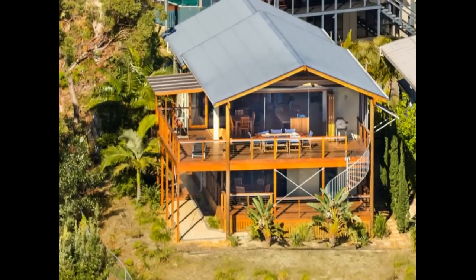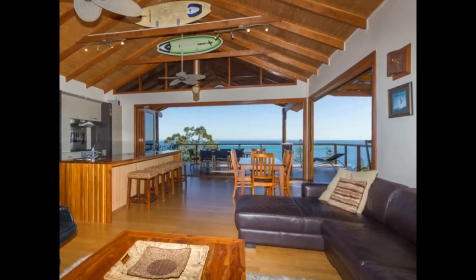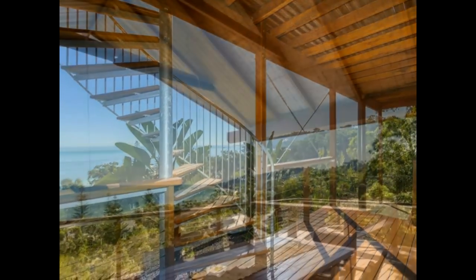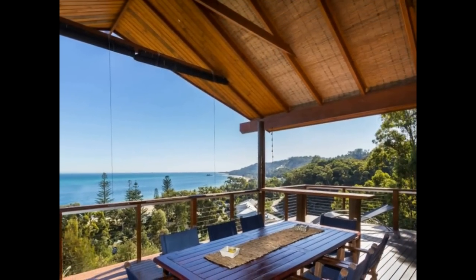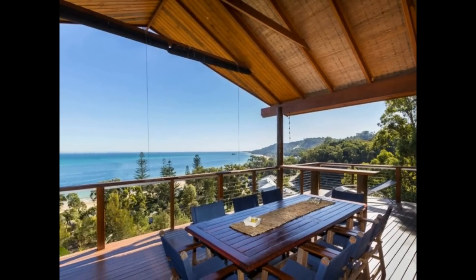You'll love the massive verandas and the feeling of space when you open the wall-to-wall bifold doors melding the inside and outside living areas. The impressive space allows full enjoyment of the magnificent 180-degree backdrop of the azure sea below.